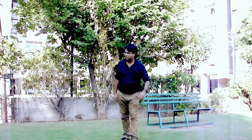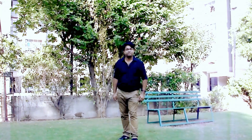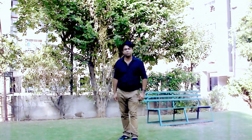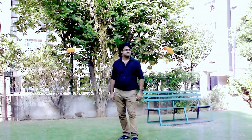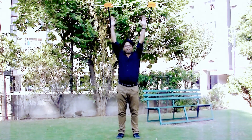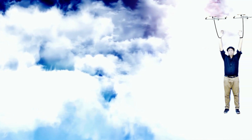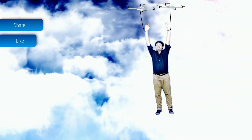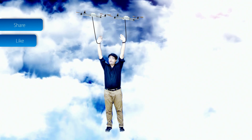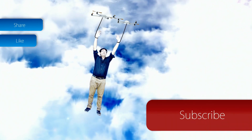Hope you liked the video. I think they have arrived and it is time to go. Until next time, keep innovating and keep patenting. Please share and like the video, and don't forget to subscribe to keep updated about the latest technology and latest designs.